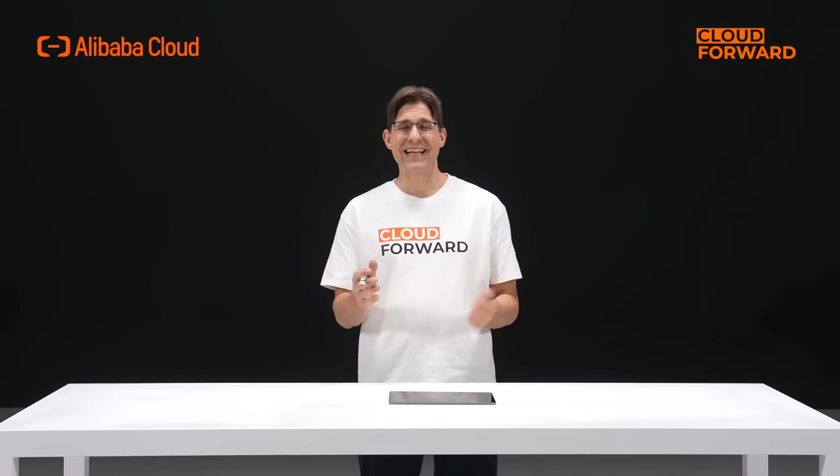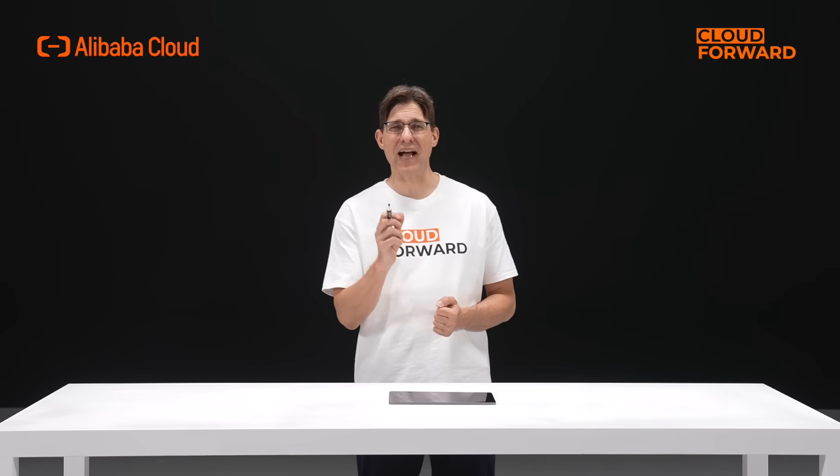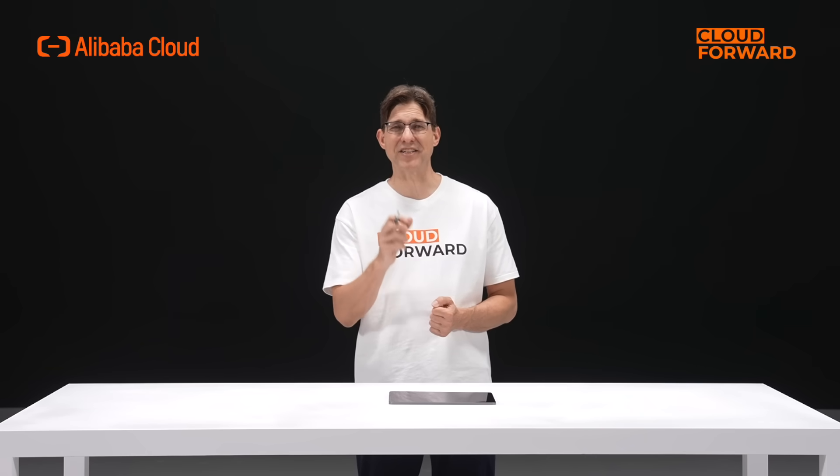Hello and welcome to this episode of Cloud Forward. Today, let's explore the capabilities of Alibaba Cloud's DDoS protection products.